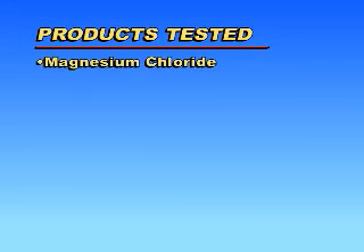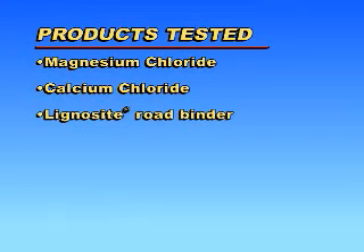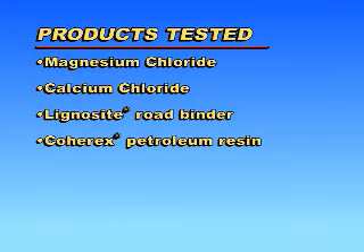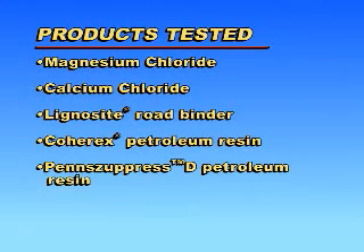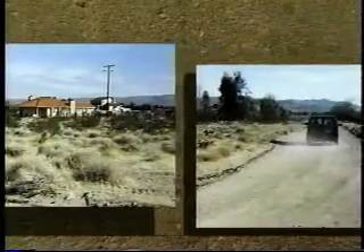Magnesium chloride, 35% minimum magnesium chloride. Calcium chloride, 35% minimum calcium chloride. Lignosite roadbinder, 50% calcium lignosulfonate. Coherix petroleum resin. Penzupress D petroleum resin. Soil cement liquid polymer emulsion. An engineer from Kern County Waste Management supervised the road preparation and application of all products.